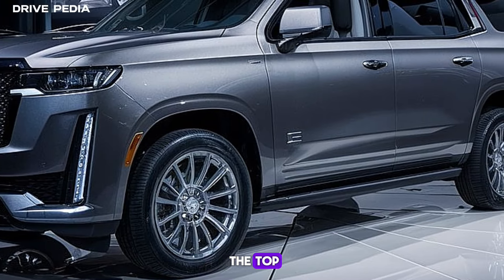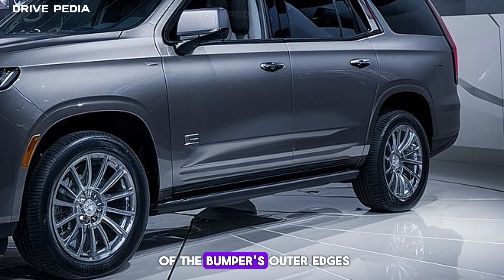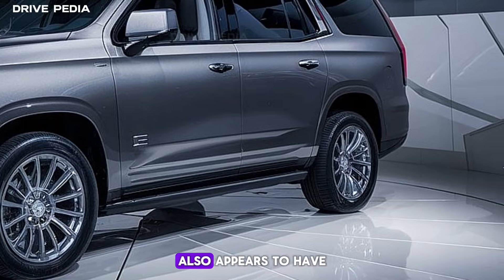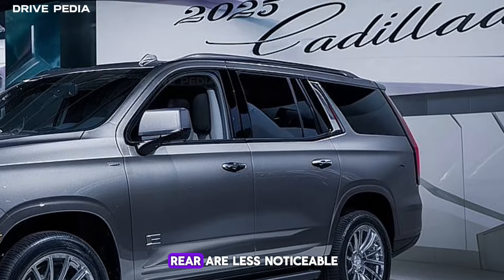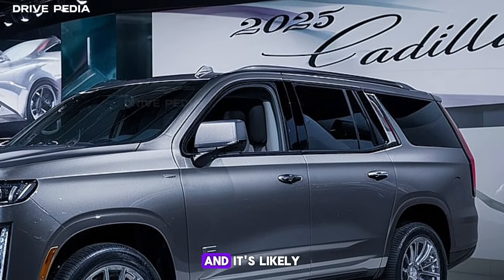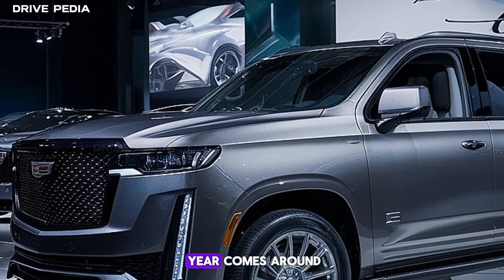The headlights look to have been moved from the top left and right corners of the front fascia to vertical elements that span the length of the bumper's outer edges. The front grille also appears to have been slightly reprofiled and appears to have a new design. The changes at the rear are less noticeable, and it's likely the back of the Escalade won't change much at all when the 2025 model year comes around.